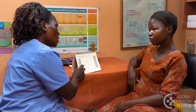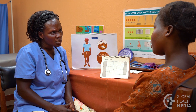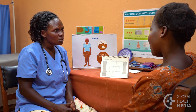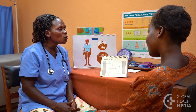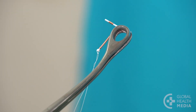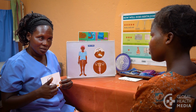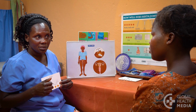A woman can get an IUD inserted at any time in her cycle, as long as she's quite sure she's not pregnant. The copper IUD is effective immediately. An IUD can also be inserted right after giving birth or having an abortion, and is also the most effective form of emergency contraception.